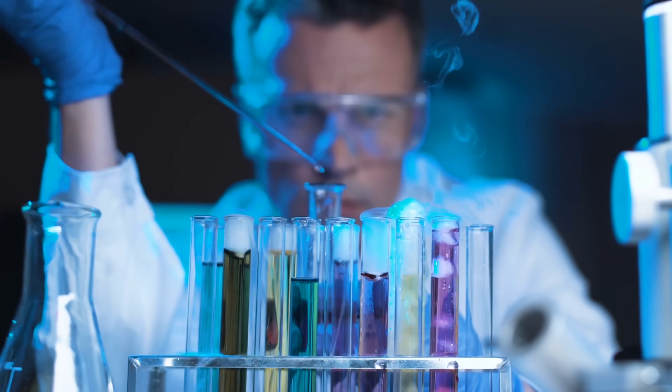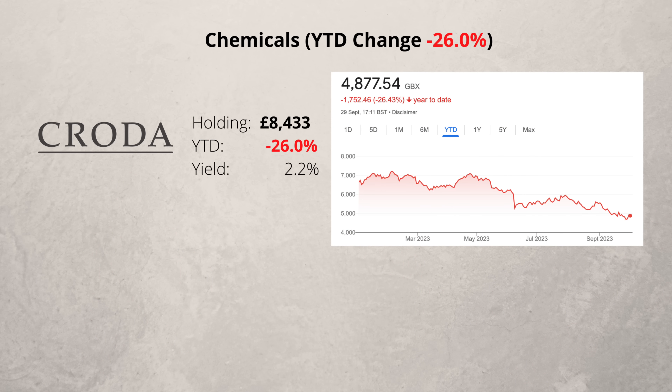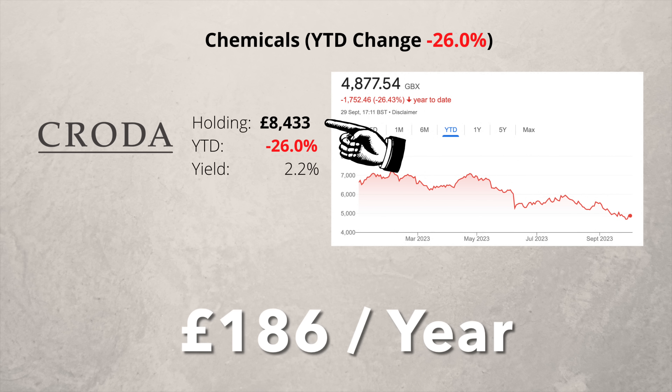In the chemical sector I only have one company, Croda, and it's had a disastrous year so far. As I go through the slides, the top figure shows the average price change in 2023 for the companies I have in a given sector — based only on the companies I hold, not the industry as a whole. The second figure shows the value of my current holding, and the third shows how the price has changed this year. Finally, here is the dividend yield. I have £8,400 invested in Croda, so I would currently expect to receive dividends of around £186 a year.